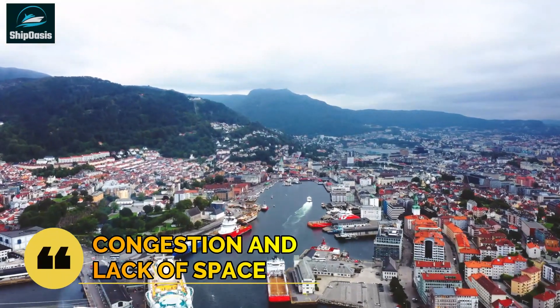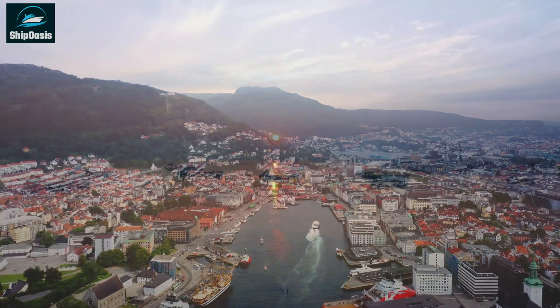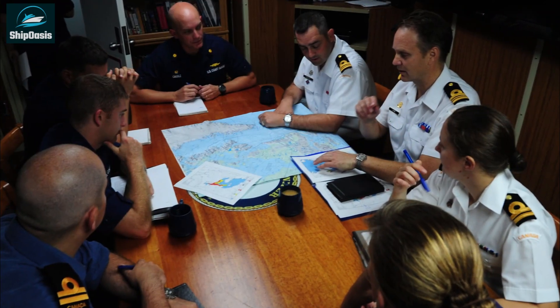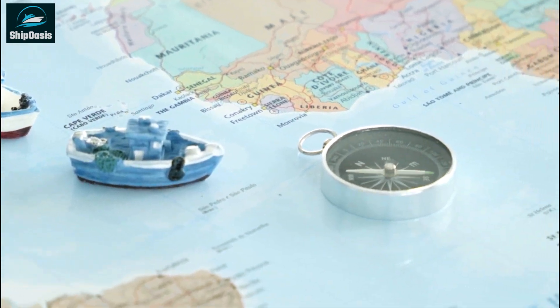In busy shipping lanes and ports, ships can collide due to congestion and lack of space. As the number of ships increases, the likelihood of collisions also increases. This is why it's important for ship operators to plan their routes carefully and follow established traffic patterns and procedures.